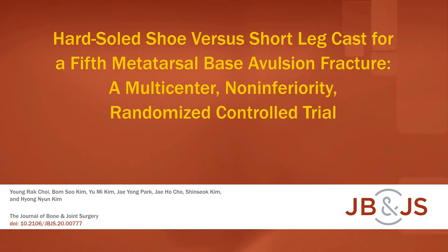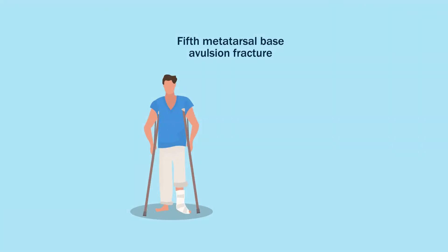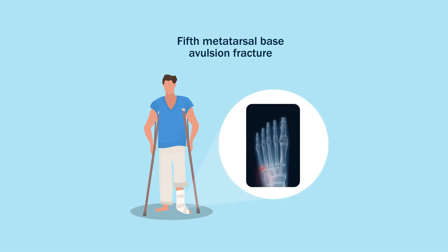This is an audiovisual representation of a study published in the Journal of Bone and Joint Surgery in 2021. Fifth metatarsal base avulsion fractures are some of the most common foot fractures and are typically treated using short leg casts.